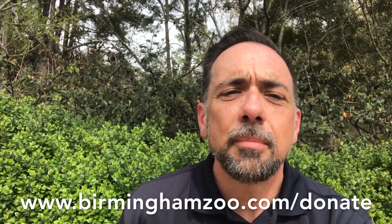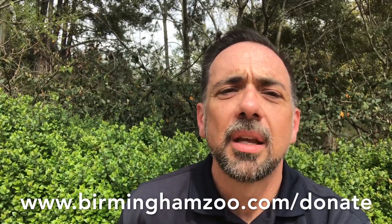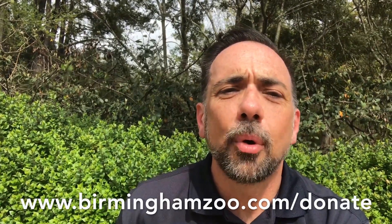Even though you're not able to visit us right now, there are still ways to support the Birmingham Zoo. Visit www.birminghamzoo.com/donate to find out ways that you can support the zoo as we care for these amazing animals. Thanks for being part of the zoo family and we hope to see you again soon.